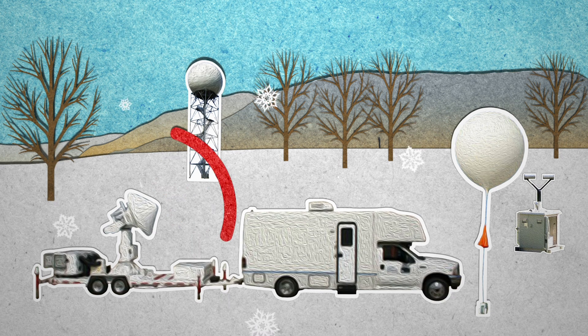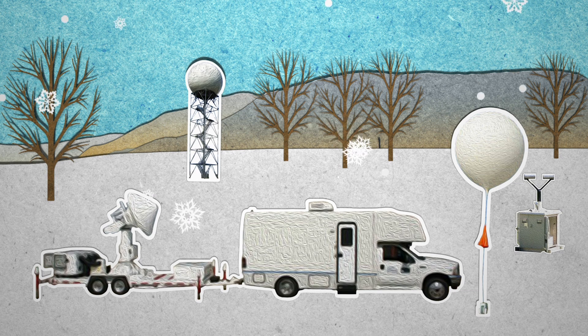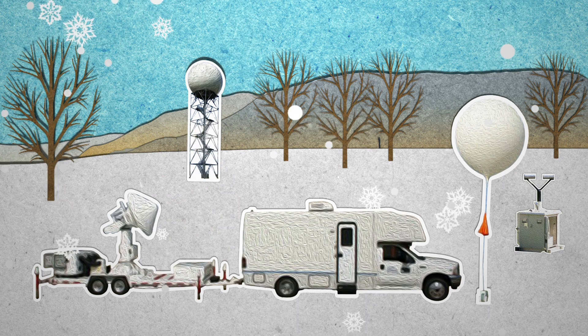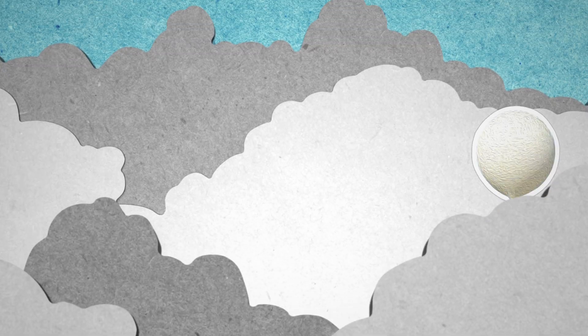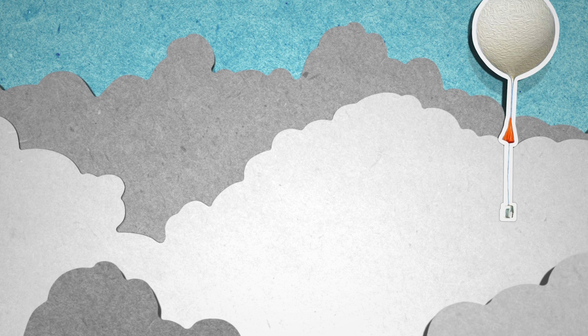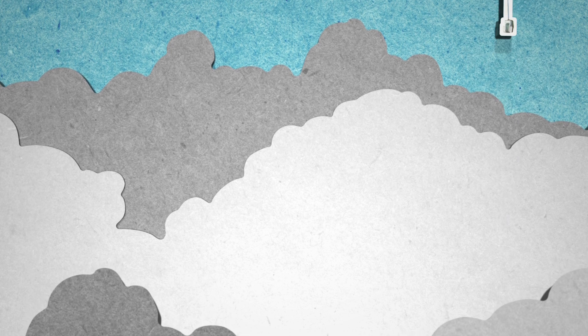Flying the same corridor, the Investigation of Microphysics and Precipitation for Atlantic Coast Threatening Snowstorms, or IMPACTS mission, will use measurements on the ground, scientific balloons, and two planes — the ER-2 and the P-3 — to measure snowstorms at all altitudes.